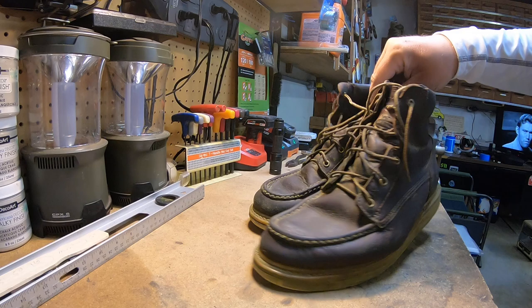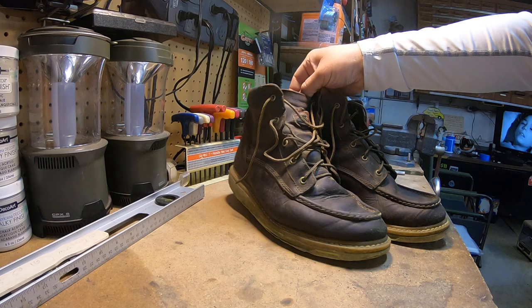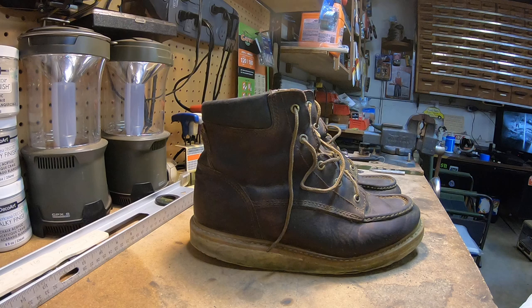I highly recommend them. They're holding up well, the laces are great, everything about them is just great. So if you're considering buying a pair, I think they're like $129 or $139 at Rural King — it's a local store to us, like Tractor Supply.